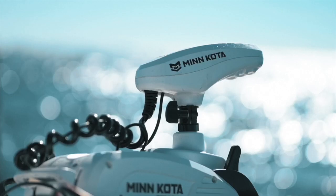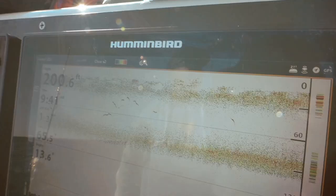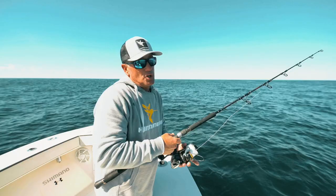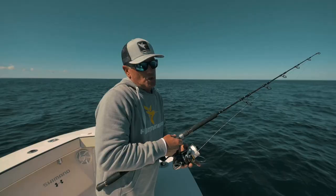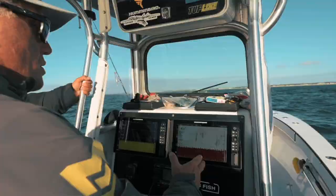The advancements that have been made are just astronomical in how quickly things have developed. These Solix units — now you can see each individual fish. You can see the fins on the fish, you can watch the line. They're strong enough to pick up this thin braided line and a jig heading to the bottom. Certainly has made life a lot easier for me.